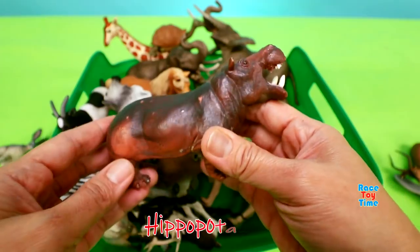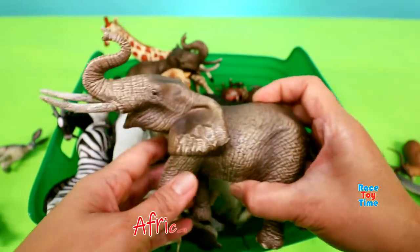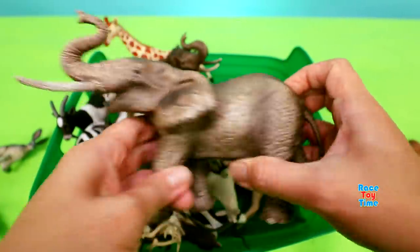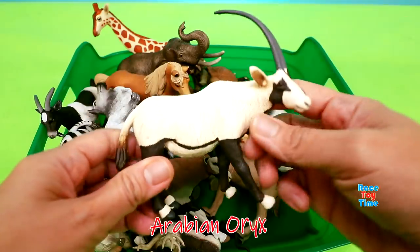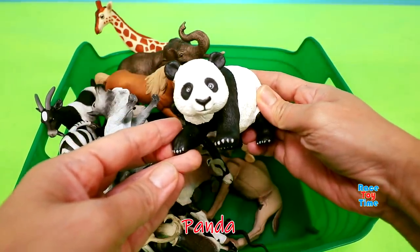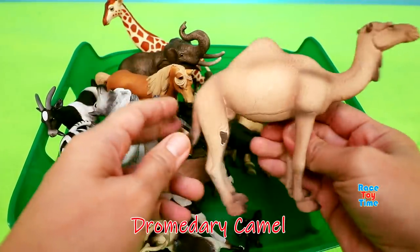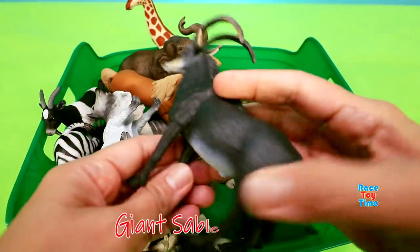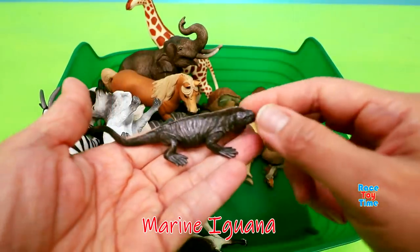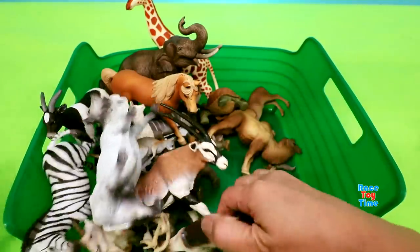Hippopotamus. Imelius. Panda. Dromedary Camel. Giant Sable Antelope. Marine Iguana. Reindeer.